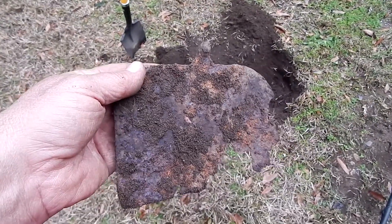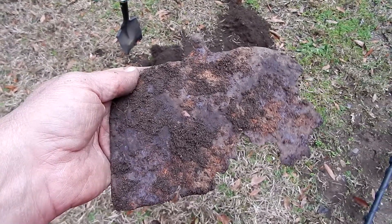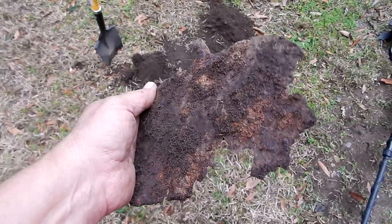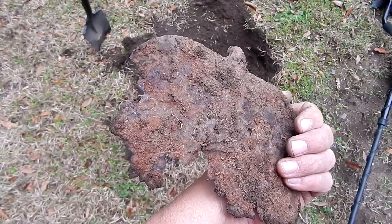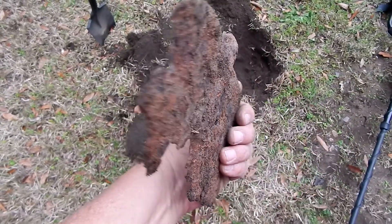That looks like the blade off of an old broad hoe. That's pretty neat, but again, this is going to be something I'm not going to be able to put a date on.